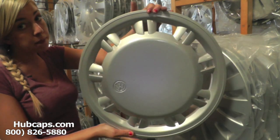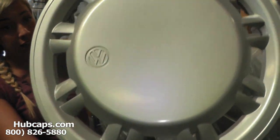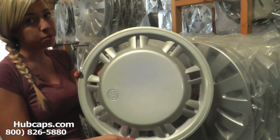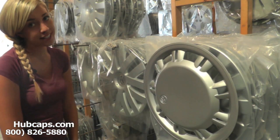Keep in mind all of our hubcaps here are used in like-new condition, but as you can see both front and back of this hubcap are in excellent condition. If you have any questions or concerns placing your order, please do not hesitate to give us a call. We are here to help you.